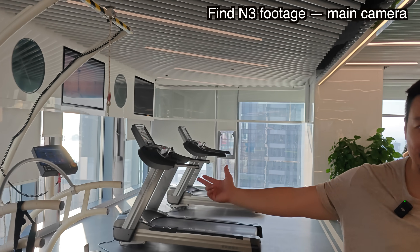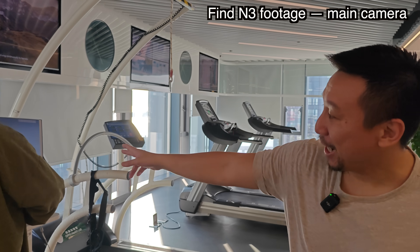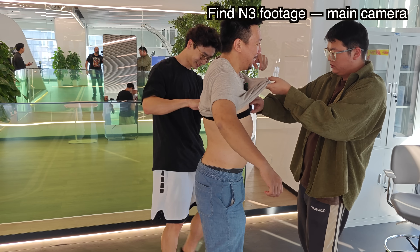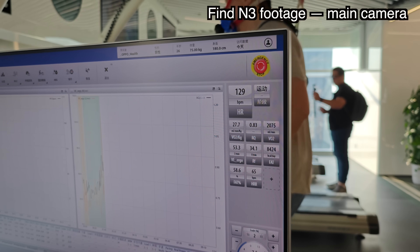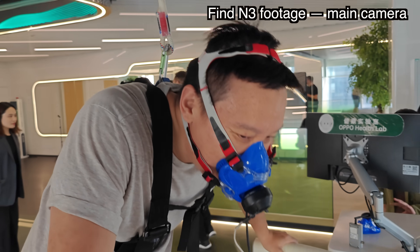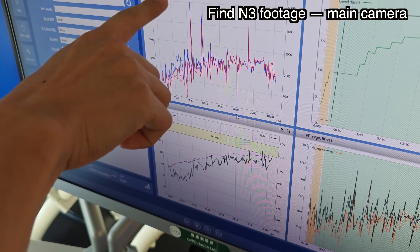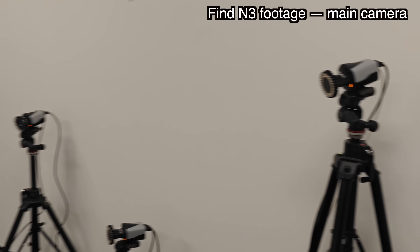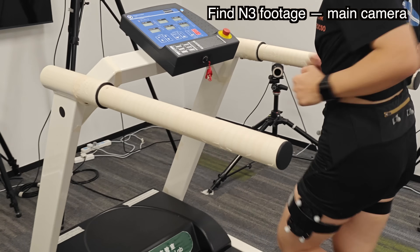They asked if I want to do a running test on the treadmill. I'm obviously very out of shape, so I don't think I can last more than three minutes, but I'll try. While I'm running, the team will check my vitals — the bane mask on my face tests my lung oxygen intake, and there's also a heart rate monitor strapped to my chest. Over here, there's another running lab with 3D cameras measuring posture and gait — the subject appears to be wearing an OPPO Watch.